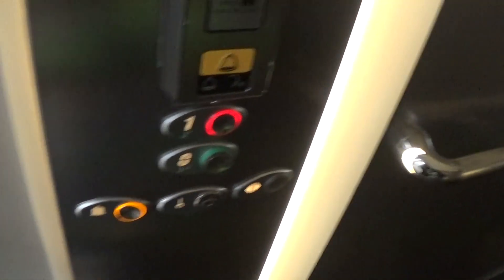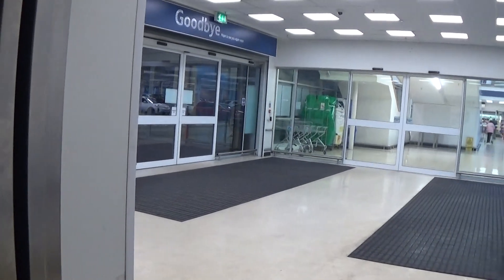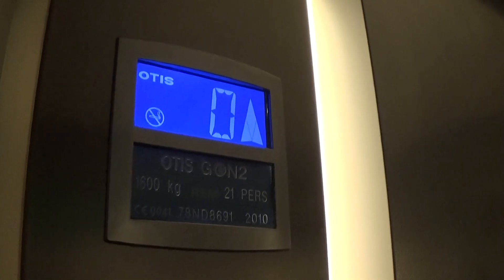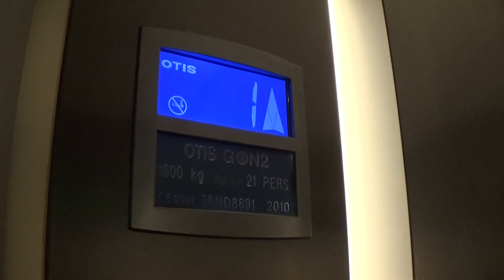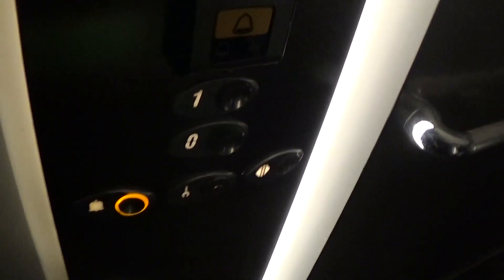Come to one. Capacity is 630kg. Built in 2010 — thirteen years ago. Here we are at one. Haven't fixed the light bulb yet. It's got the voice fixtures. Back to zero.